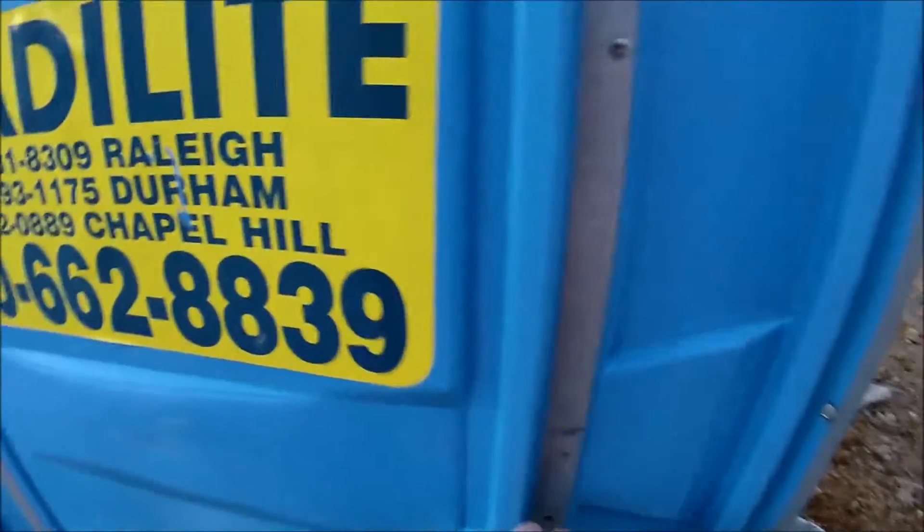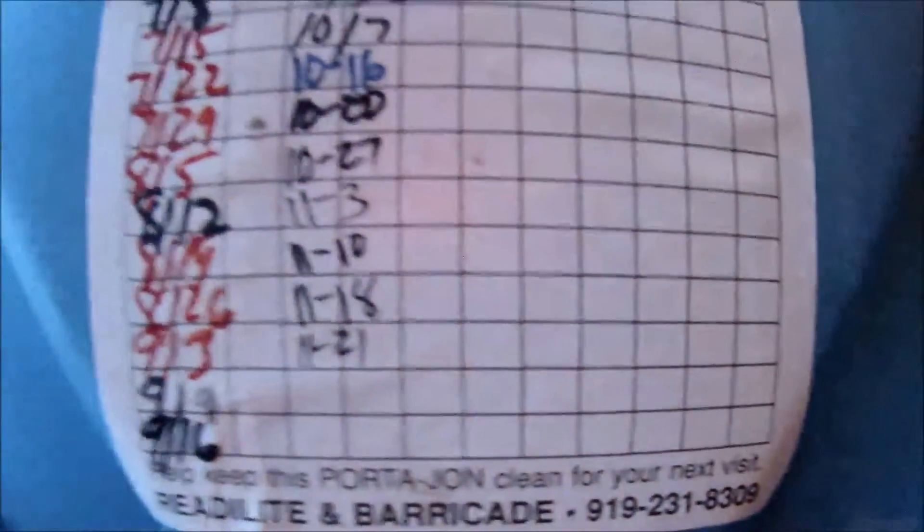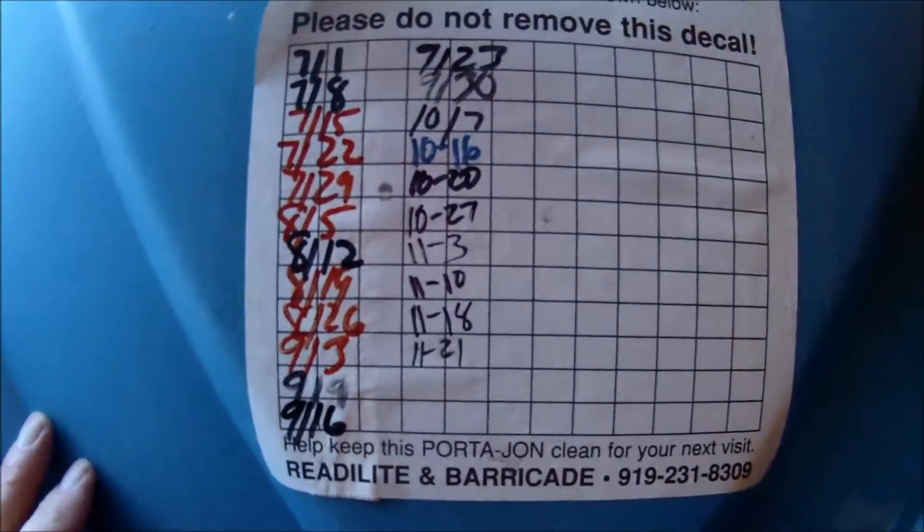Sometimes these construction ones can be very bad. Oh boy, it smells awful. This is a typical blue one with the vents. I don't know why we have wood in here — it's probably pretty dark to even see in here. Looks like it was last cleaned today, but that's hard to believe.